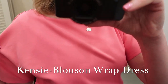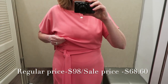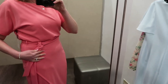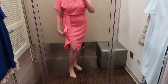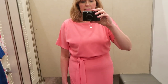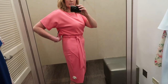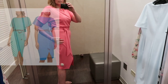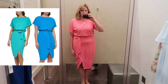This next dress is a Kenzie bluson wrap dress in a color called grapefruit — a really pretty coral-y pink. It's the bluson style at the top with a belted waist, and with this fabric I would definitely need to wear shapewear. The wrap seam is actually sewn right up the skirt, and it does have a slit over the knee. It also came in some really pretty colors — a gorgeous blue and a green — very vibrant color choices.